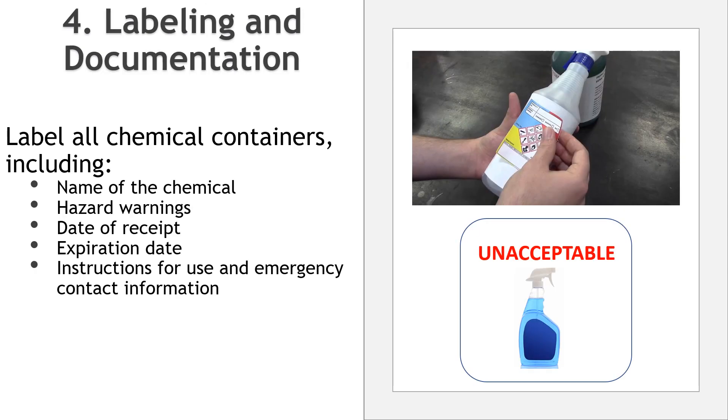Next, we have labeling and documentation. Proper labeling is key. Label all chemical containers with clear and accurate information, including: name of the chemical, hazard warnings such as caution or corrosive, date of receipt, expiration date, and instructions for use and emergency contact information. Chemical products such as sanitizers, cleaners, lubricants, solvents, boiler chemicals, and pest control chemicals shall have a label that clearly identifies the content of the container. Accurate documentation of chemical usage, spills, and incidents is also essential for traceability and compliance.